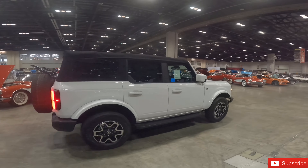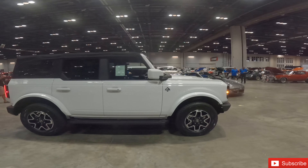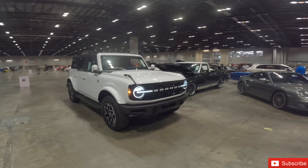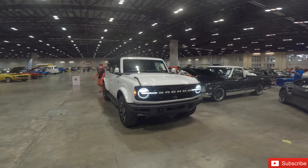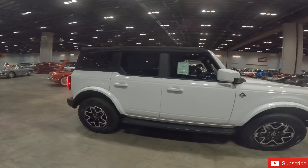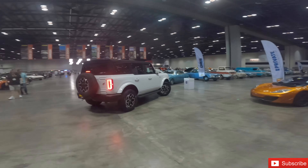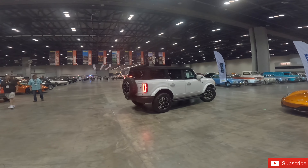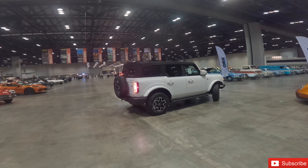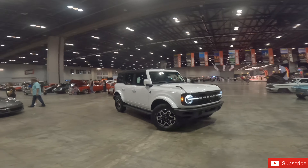What we have here is going to be a Bronco — this is the real Bronco, not the Sport. Guys, this is going to be a Ford Bronco, a first look. Most of these are still not out in dealerships, so here's a first look if you haven't seen one in person.